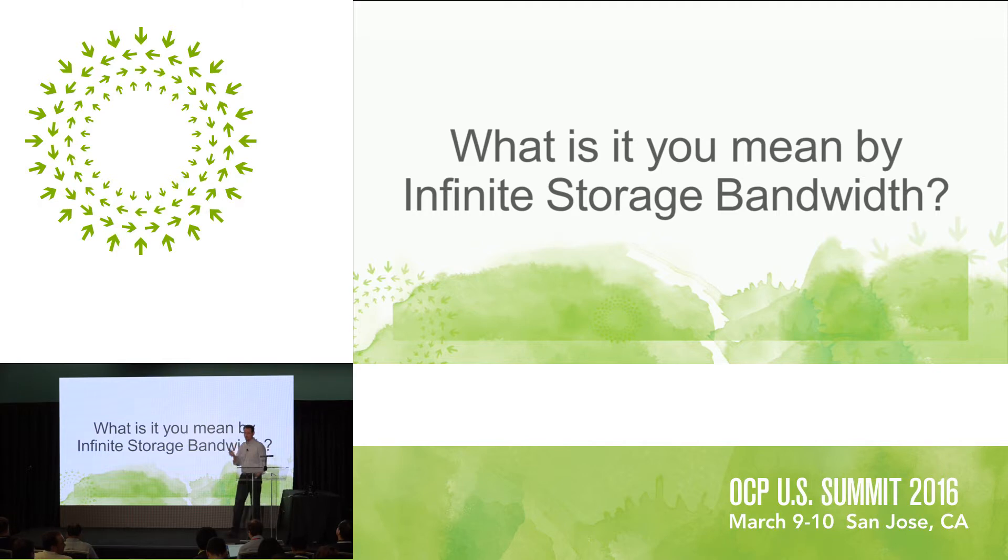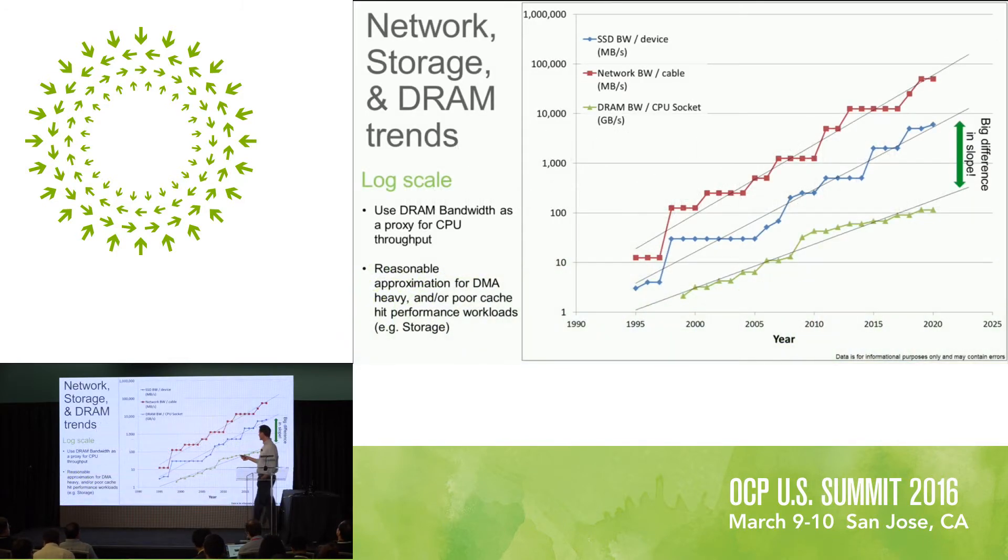So what do we mean by infinite storage bandwidth? Time to show some real data — data I've self-collected, so this doesn't come from IDC or anything else. If you have an argument with any given data point, you can yell at me. What we're showing here in red is network bandwidth per cable in megabytes per second. In blue, SSD bandwidth per device — like a two-and-a-half-inch SSD in megabytes per second.